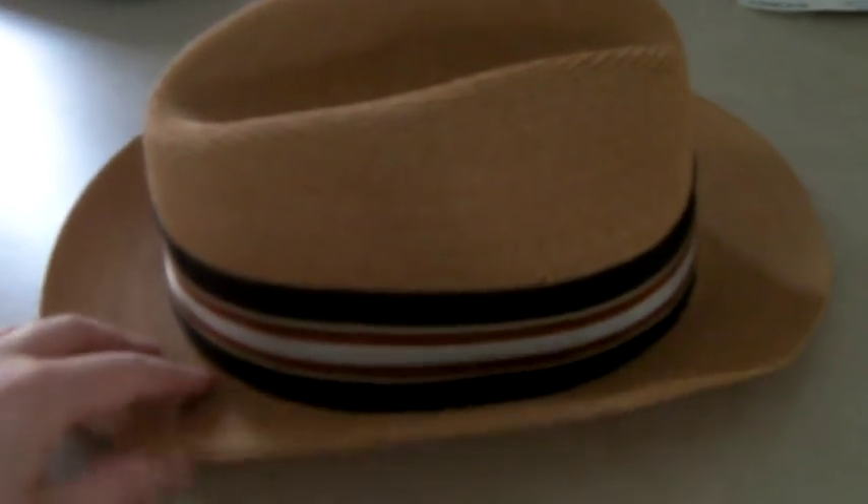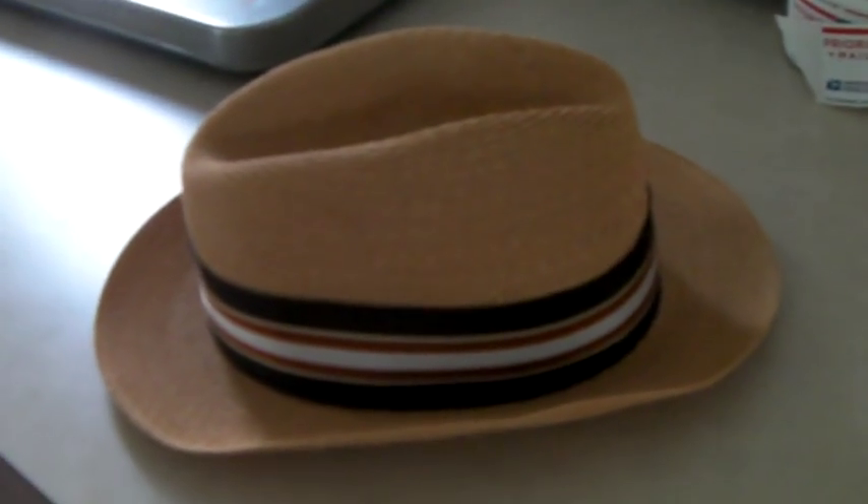This is a vintage hat — like a fedora. It's got the size in it, and the band has some wear. So I took an offer of $20 on this.